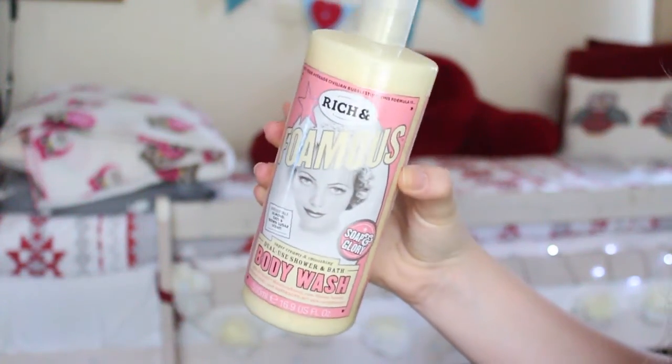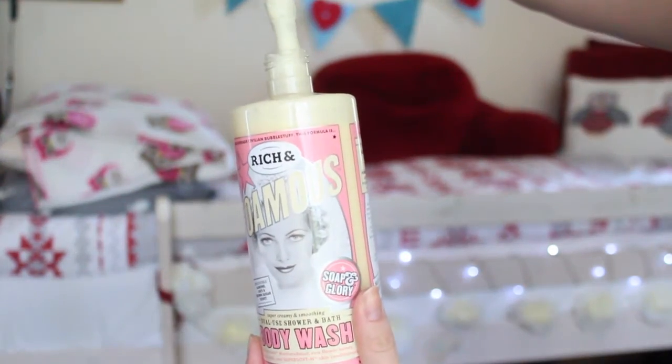So I'm going to start off with some beauty-related products. I've got the Rich and Famous Body Wash from Soap & Glory and I don't really hear this one raved about a lot, which is kind of weird because I think this is definitely one of my top Soap & Glory products. I got it for my birthday from my two bandmates — thanks guys!